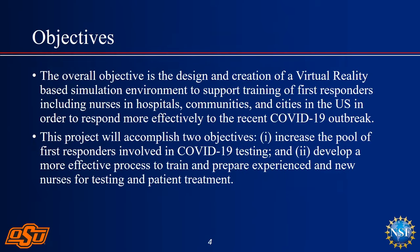Our objectives are twofold. First, we wanted to increase the number of first responders who could be involved in both testing and treatment. For testing, there are swab activities most people are familiar with. On the treatment side, we needed to address how to hook up a ventilator to a patient. These were our primary objectives.